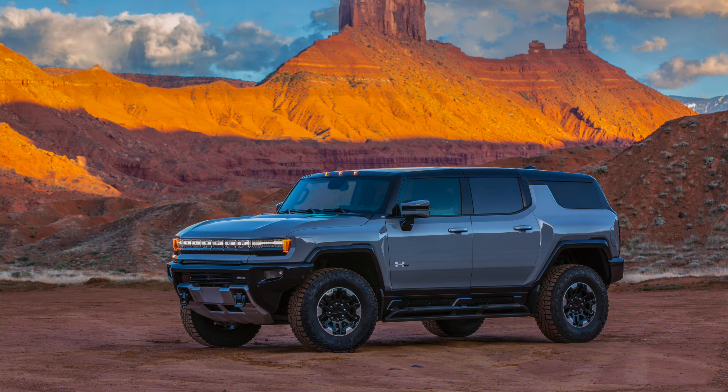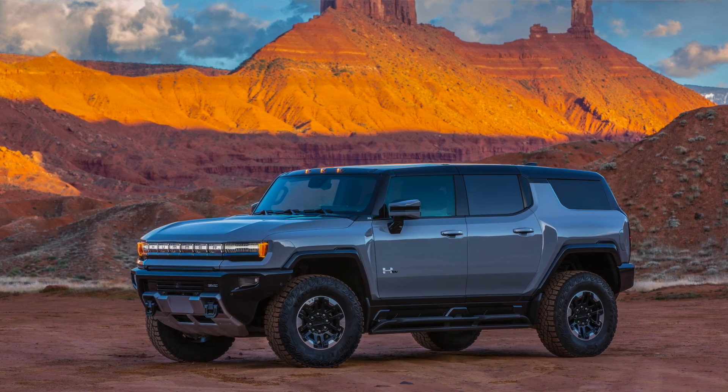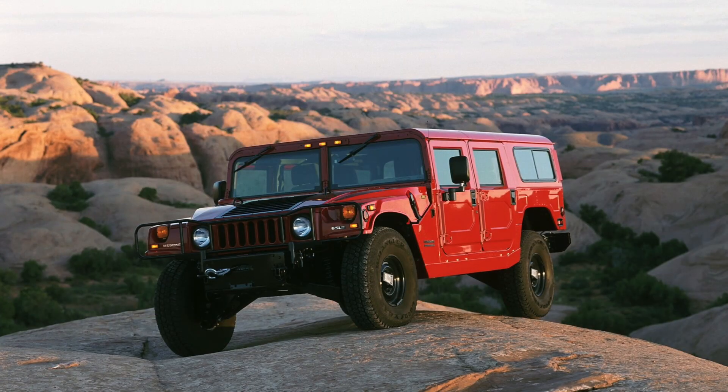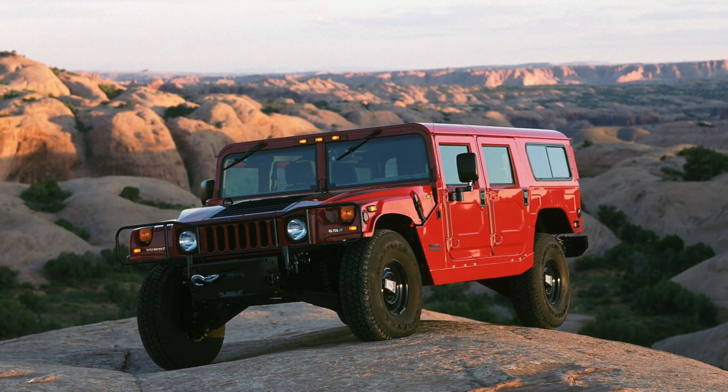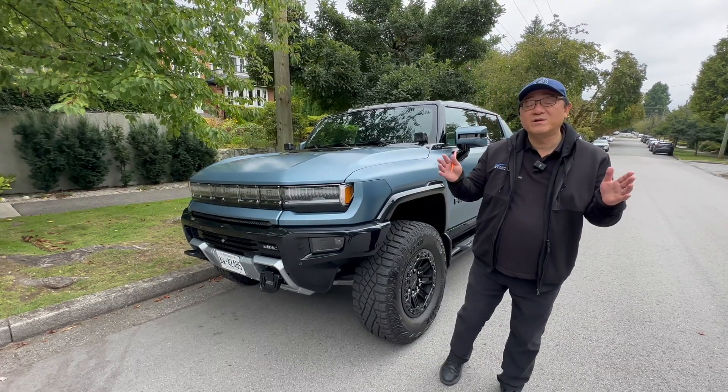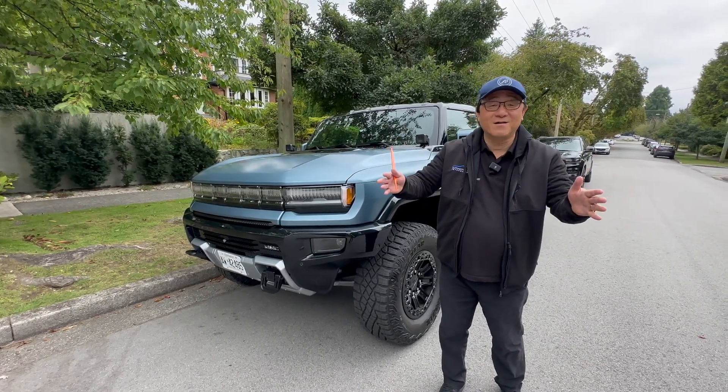This is the truck version — there's also an SUV. And I still remember, many years ago, I had a chance to drive one of the very first H1 Hummers. That's the original Hummer that derived directly from the military, and it was so big that I had to always look for a true parking spot in order to park that car.